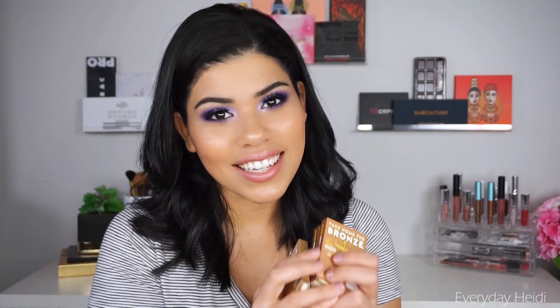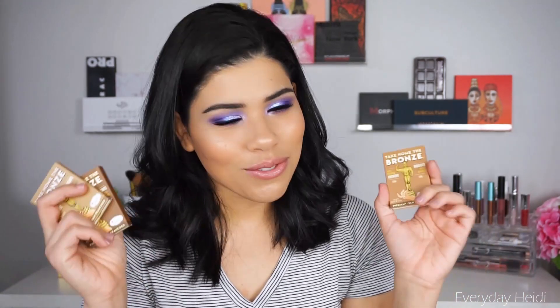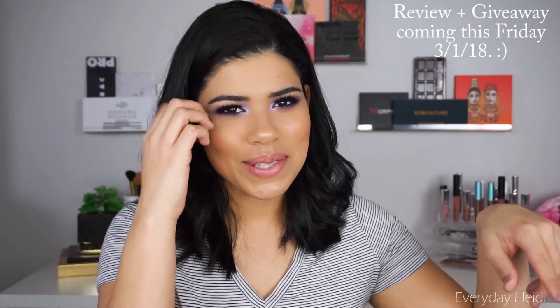Before we get started, in the last video I did like this, I talked about wanting to get the Bom bronzers, and they were kind enough to send me all three bronzers. I'm going to be doing a review, and they gave me three extras, so I'm going to be doing a giveaway for you guys as well. If you want to see that and get a chance to win all of those bronzers, stick around — it'll be coming later this week.